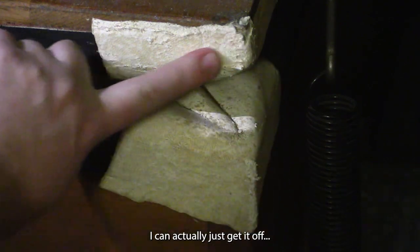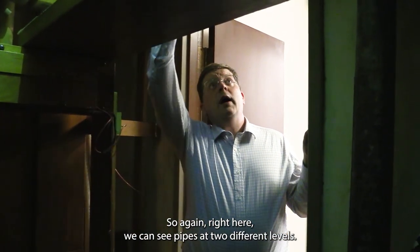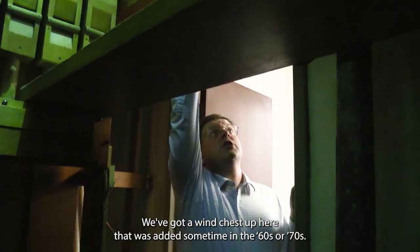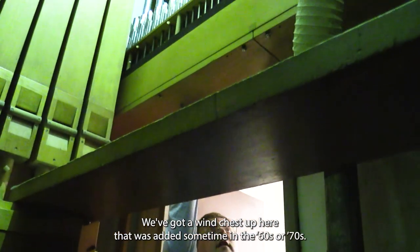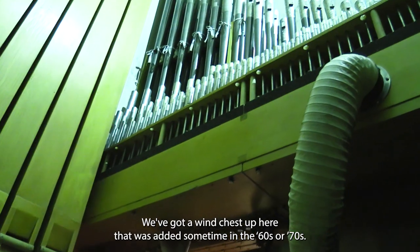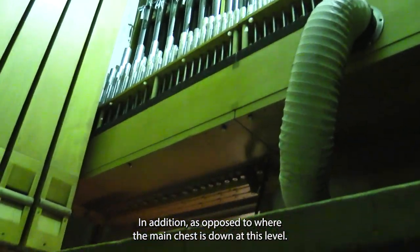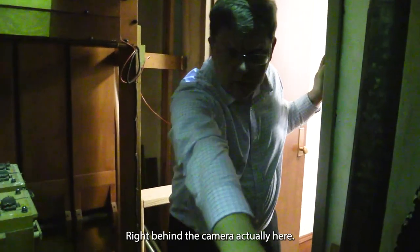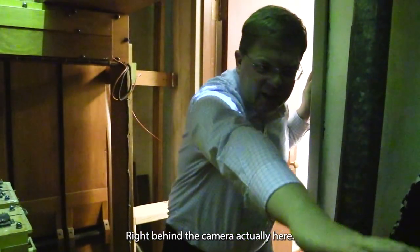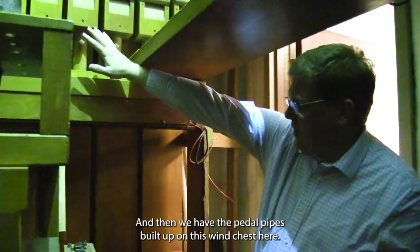I can actually just get it off — it's actually coming off right on my hand. So again, right here we can see pipes at two different levels. We've got a wind chest up here that was added sometime in the 60s or 70s, as opposed to where the main chest is down at a lower level, and then we have the pedal pipes built up on this wind chest here.